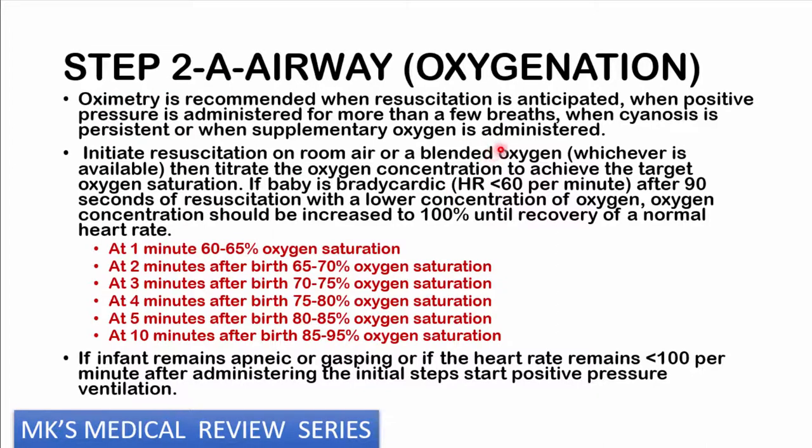Target pre-ductal oxygen saturations are: at 1 minute, 60–65%; at 2 minutes, 65–70%; at 3 minutes, 70–75%; at 4 minutes, 75–80%; at 5 minutes, 80–85%; and at 10 minutes, 85–95%. If the baby remains bradycardic — heart rate less than 60 after about 90 seconds on lower oxygen concentration — increase to 100% oxygen until normal heart rate is achieved. If the infant remains apneic despite adequate oxygen and the heart rate remains below 100, start positive pressure ventilation.